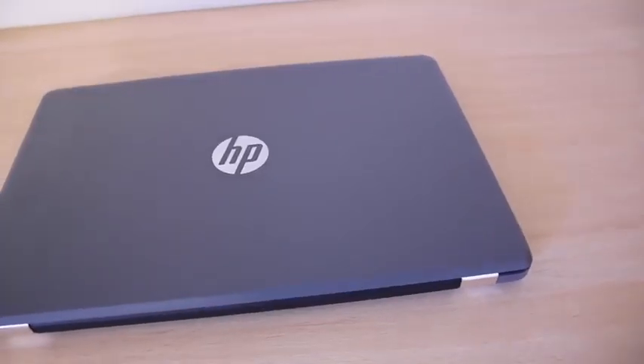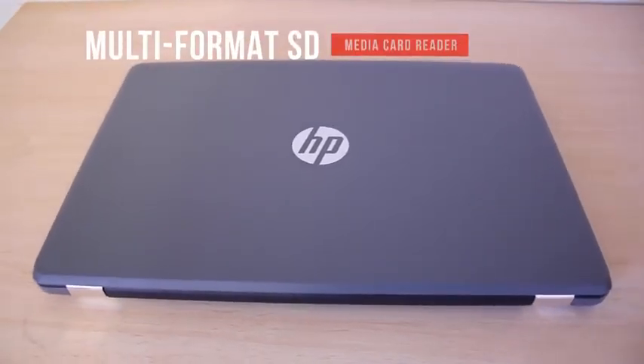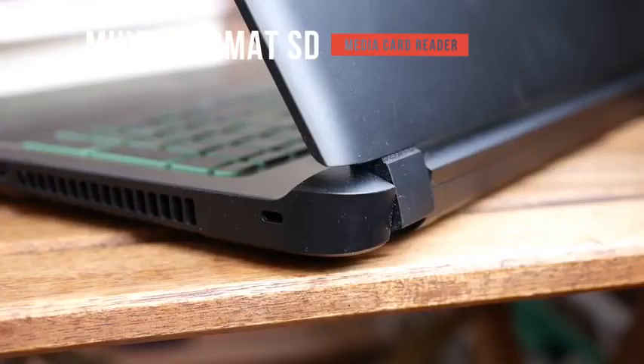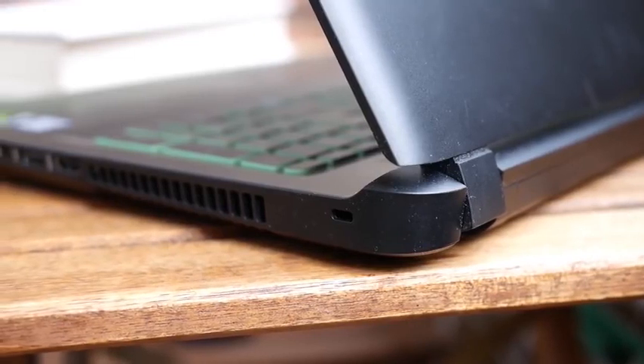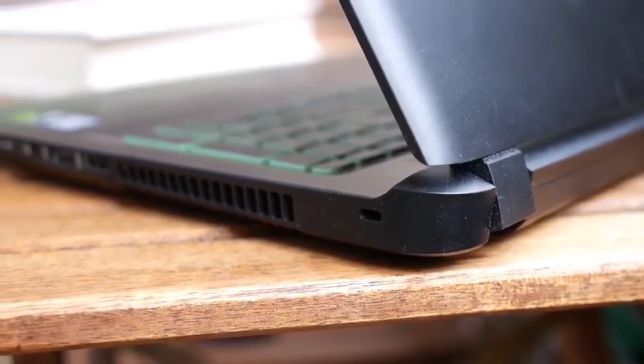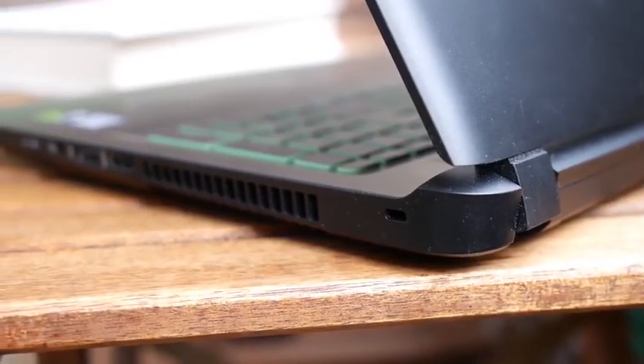The laptop also features one multi-format SD Media Card reader, resulting in additional functionality. It comes with a pre-installed Windows 10 operating system, facilitating productive work sessions, and is reviewed highly by a multitude of technology magazines and websites.